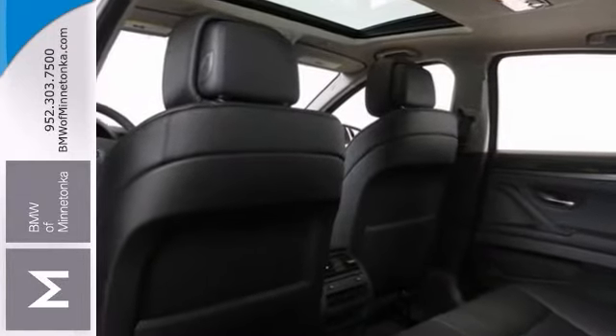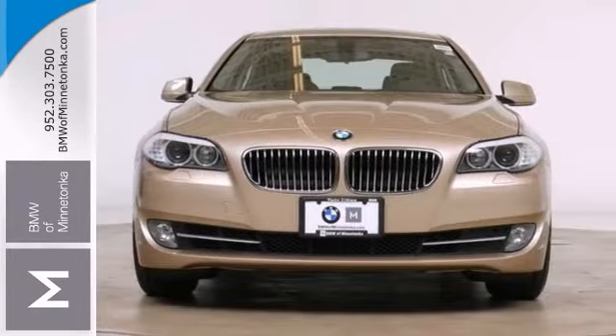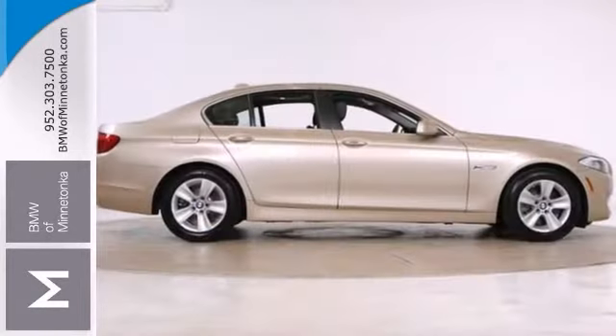It features the cold weather package, heated front and rear leather seats, and a moonroof. It also has a navigation system and X-Drive all-wheel drive.